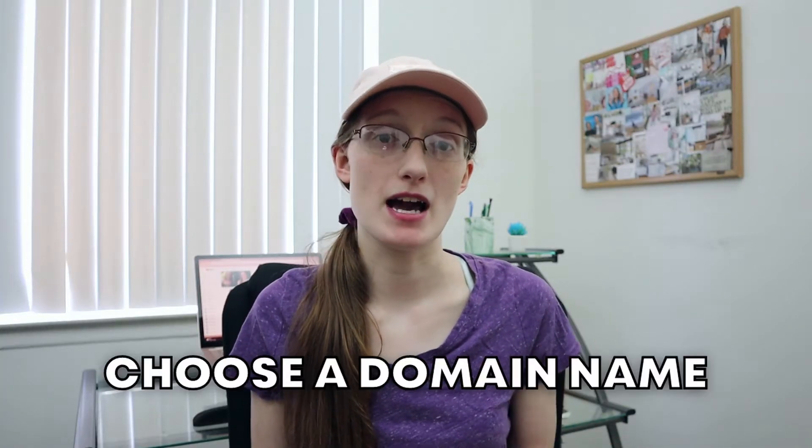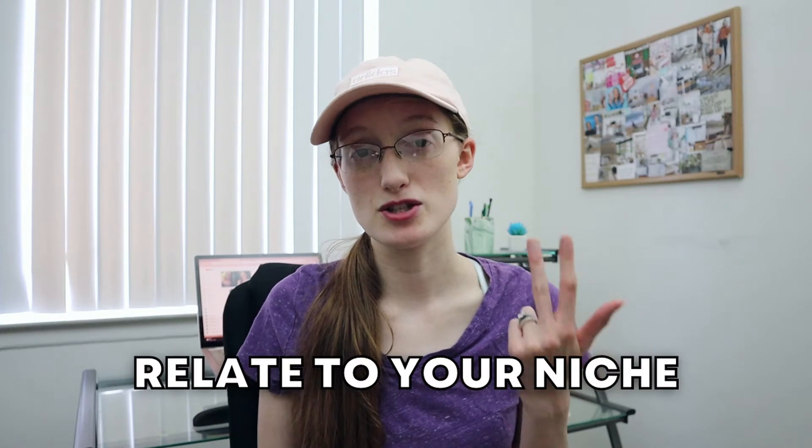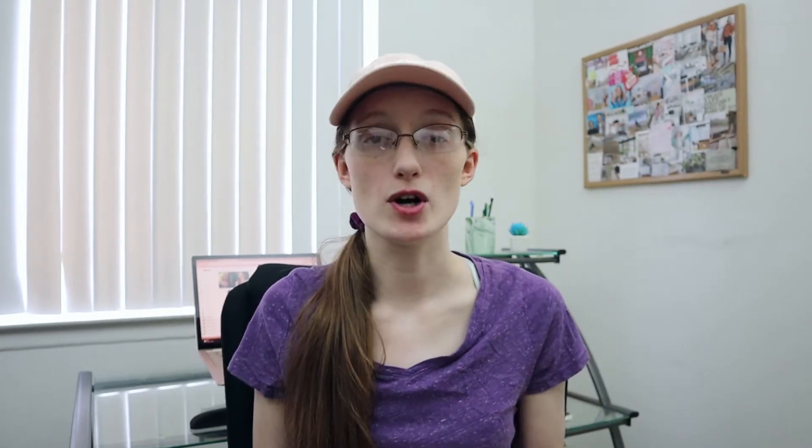The next thing you need to do is pick out a domain name, and this is something you can do with SiteGround as well — it's pretty inexpensive. Your domain name should be something easy to remember, easy to spell, and related to your blogging niche. Or if you are doing a lifestyle blog, you can use your name. You need to make sure your domain name is available first before you purchase it, which SiteGround will tell you when you go to type in a domain name.